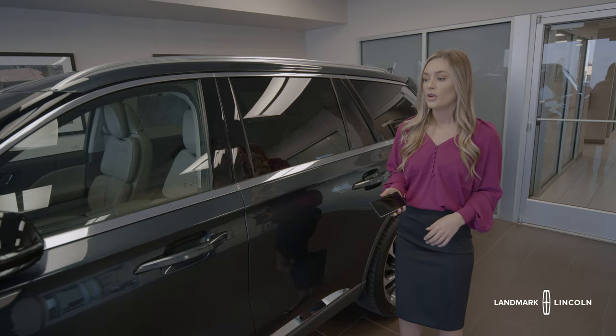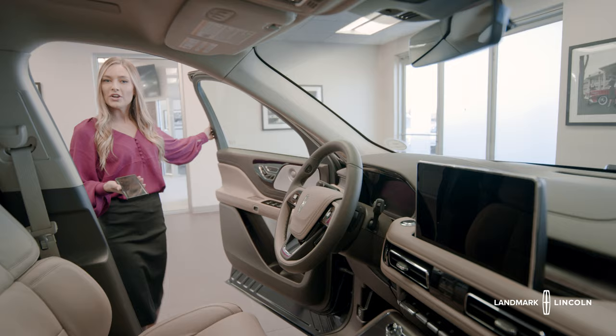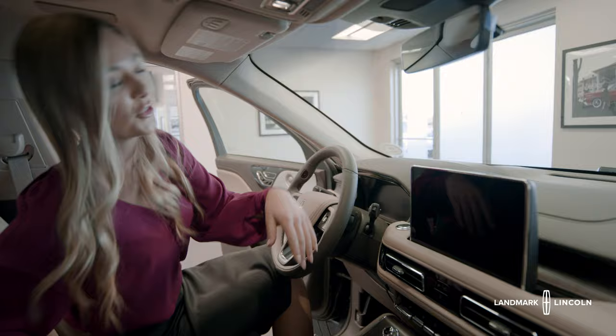Last but not least, the fifth way to open your car is the new Phone as Key feature. This allows you to essentially replace your fob with your phone — once set up, your phone is now your key fob. But what if you lose or break your phone? No problem, you have the hidden keypad right here. Once you're in, you'll have a pin on the screen; dial in your pin and you can start your car and you're good to go.